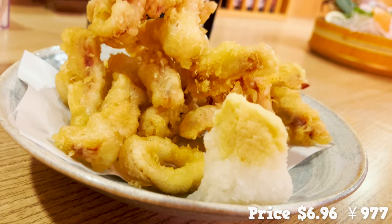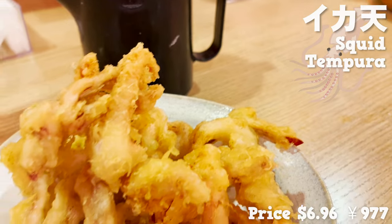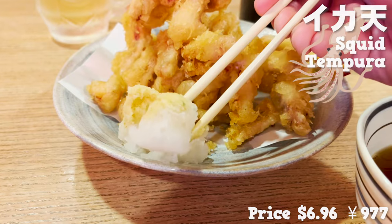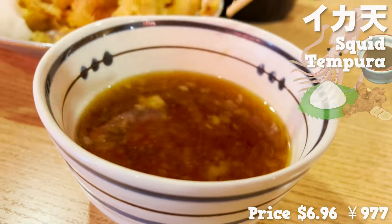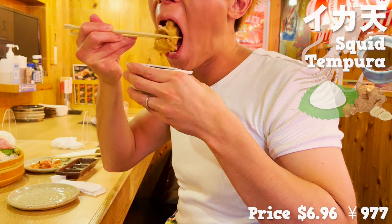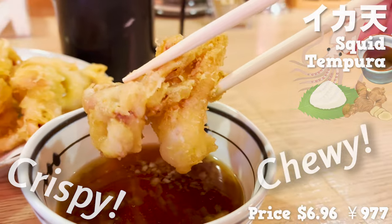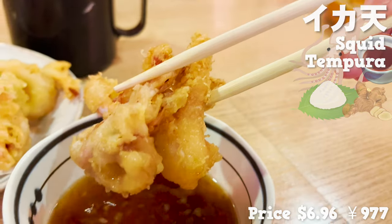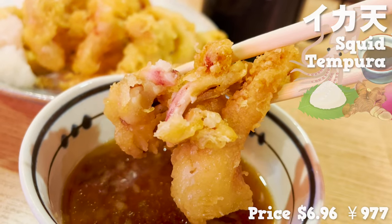This is squid tempura, a top recommendation of the store. It comes in a mountain, so the price is really good. Let's eat it together with grated radish and ginger in a warm tensuyu, the dipping sauce for tempura. We'll be dipping into the sauce before we dig in. The crispy texture and chewy squid are a great combo. The tempura has really absorbed the sauce and tastes so rich, and the grated radish and ginger really refreshes the whole set.